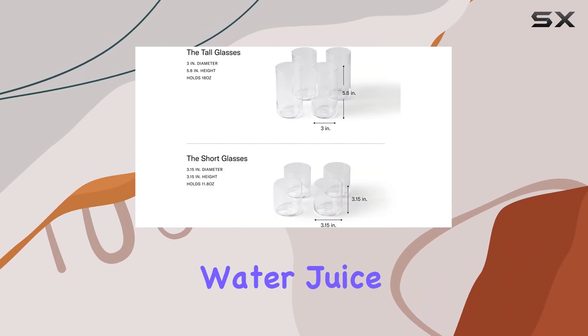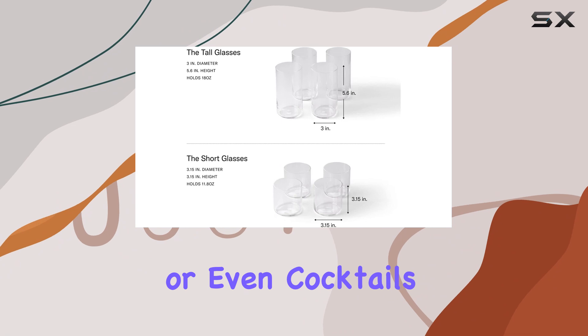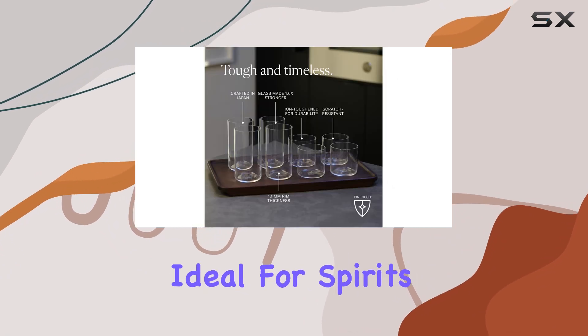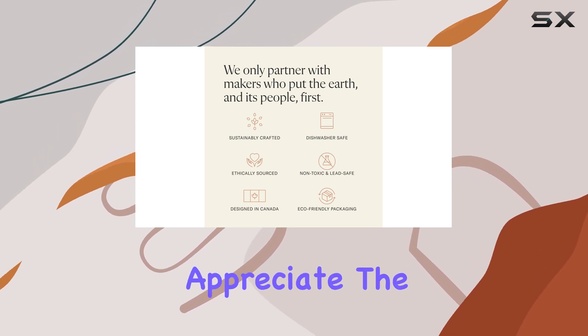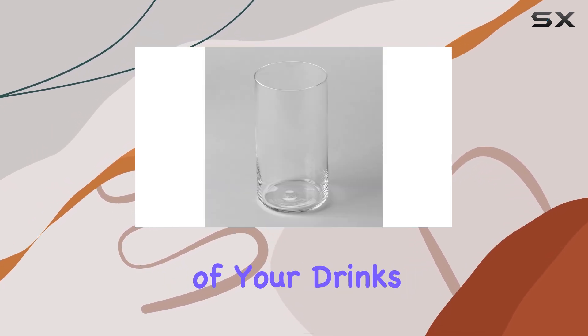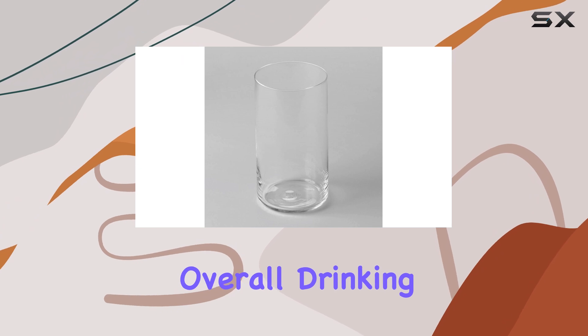The set's versatility is notable. The tall glasses are perfect for serving water, juice, or even cocktails, while the short glasses are ideal for spirits, desserts, or small servings of beverages. The clear glass allows you to appreciate the color and clarity of your drinks, enhancing the overall drinking experience.